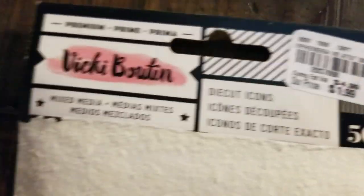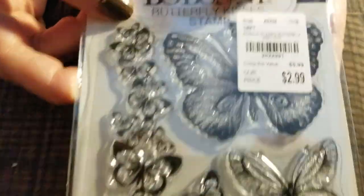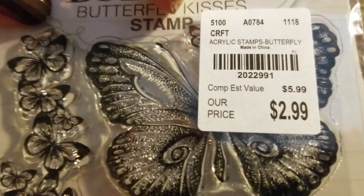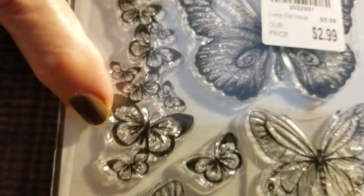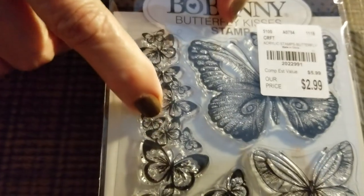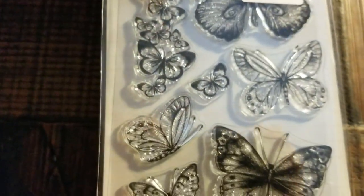Next I found bunny stamps, and I thought these were really nice because I had been looking for the butterfly stamps. I particularly like this one because it shows a multiple of butterflies flying upward, so I thought that was really pretty.